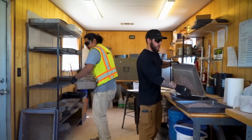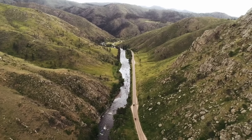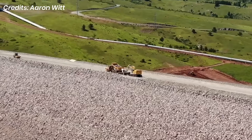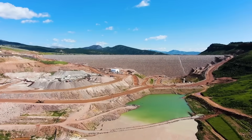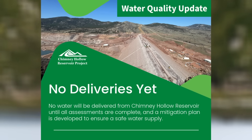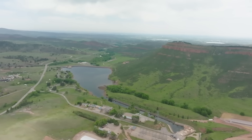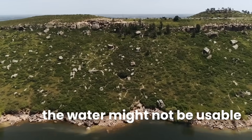Geologists knew uranium existed in Colorado granite, but until now none of the reservoirs in the Colorado Big Thompson system — including Windy Gap — had shown uranium leaching at this scale. Chimney Hollow's unique construction method, massive surface area, and water-rock interaction changed that. And with that, Northern Water made the call: no water would go to the public until it could be made safe. So now they had a 350-foot dam, 29 billion gallons of potential storage, and a massive population counting on it — and the water might not be usable.